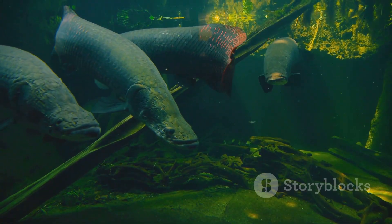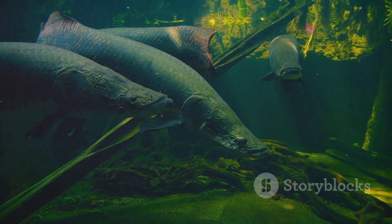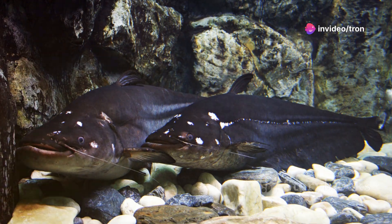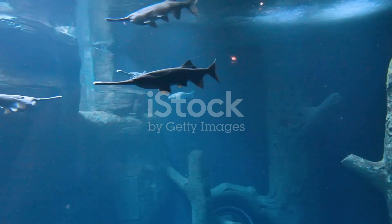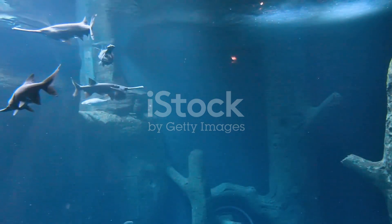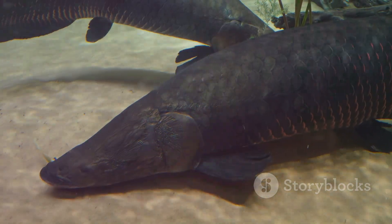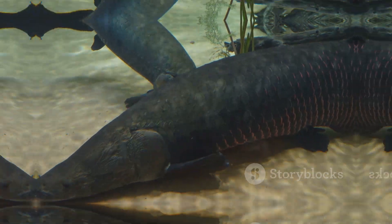They are often referred to as living fossils because they have remained relatively unchanged for millions of years, preserving their ancient traits through the ages. Studying the American Paddlefish provides scientists with valuable insights into the evolution of fish and the ancient ecosystems they inhabited, offering clues about the environmental conditions of prehistoric times. They are a living link to a time long past, offering a glimpse into the prehistoric world and helping us understand the continuity of life on Earth.